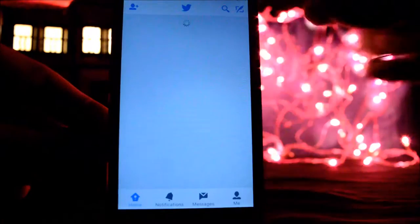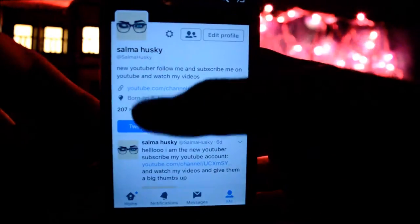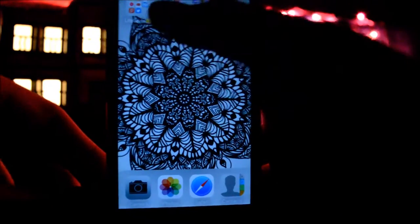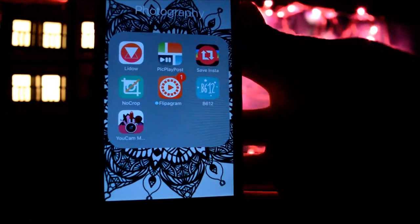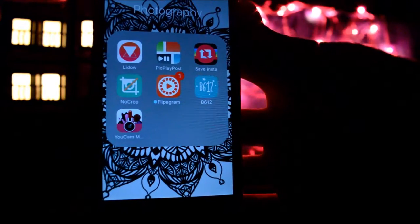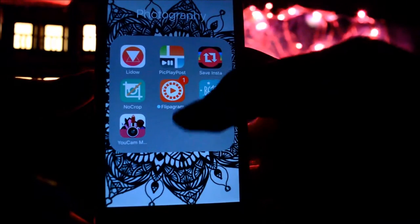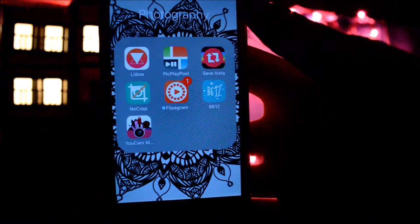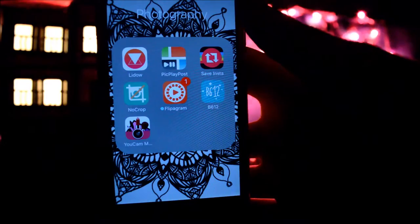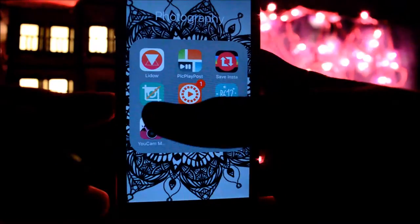Over here I have my Photography folder with all my editing apps. First I have Little — it's for giving filters to photos and that type of thing. Then I have PicPlayPost, I really like this app. Then there's SaveInsta — basically you can't save a video directly on Instagram, so this app lets you save any video from there.